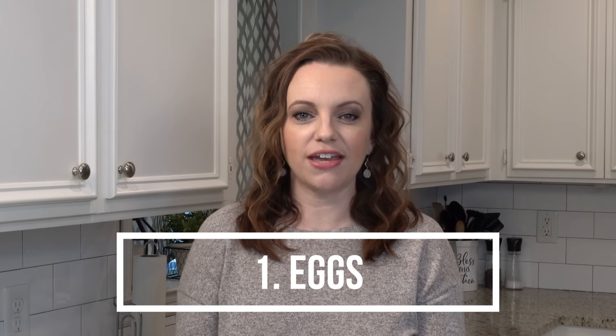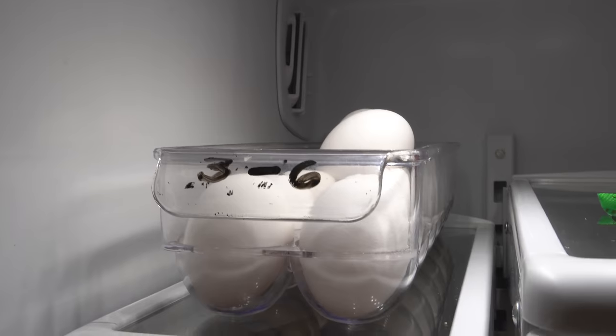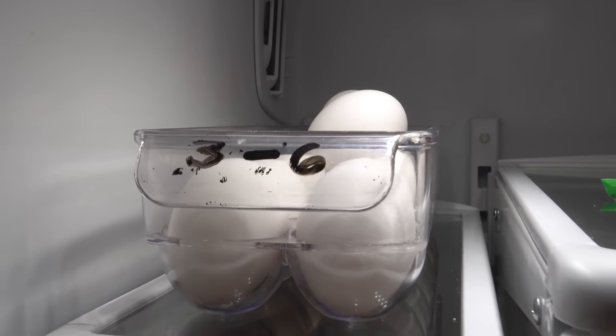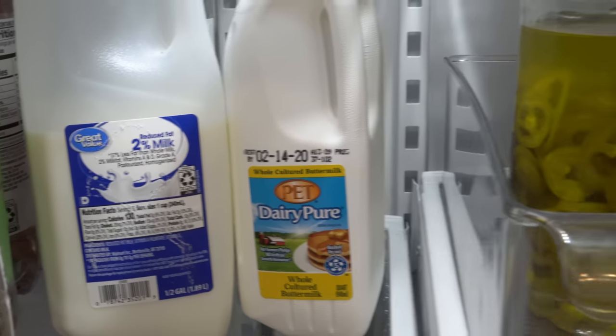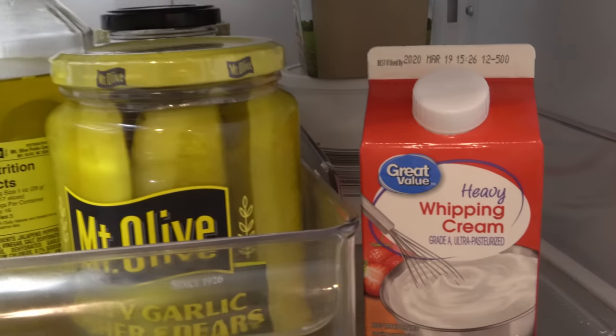We're going to start in the fridge with eggs. Eggs are so important to have on hand not only for breakfast items or hard-boiled eggs, but they go in so many recipes. I usually buy 18 at a time. If you don't like to keep your eggs in the carton they came in and you have one of these acrylic organizers for eggs, I just write the expiration date on the front with a dry erase marker. Number two in the fridge is going to be milk — and not just plain milk, but I also like to keep half and half, heavy cream, and even buttermilk on hand.